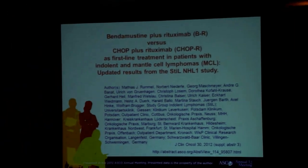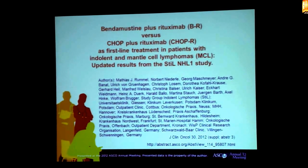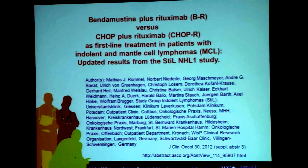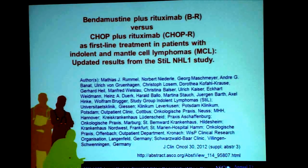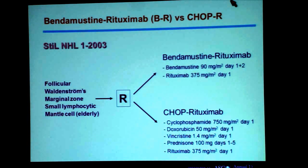Thank you very much for inviting me to this press conference. I feel honored to show you the results on behalf of the study group called STIL — which stands for Study Group Indolent Lymphomas — a large cooperative study group in Germany consisting of private practitioners, community-based hospitals, and academic-based hospitals. We compared frontline treatment for patients with indolent lymphoma histologies.